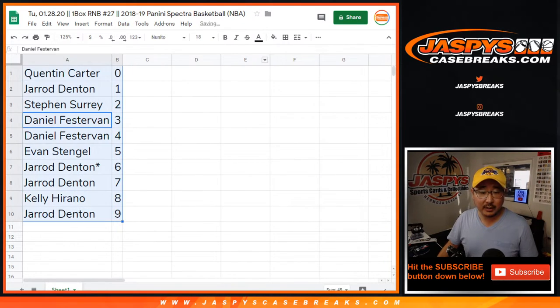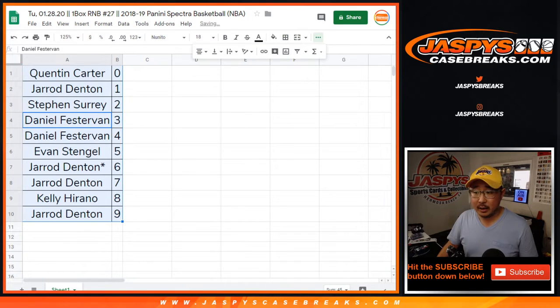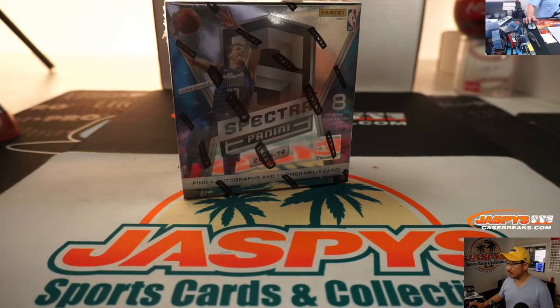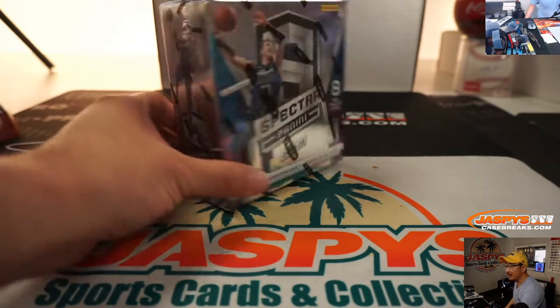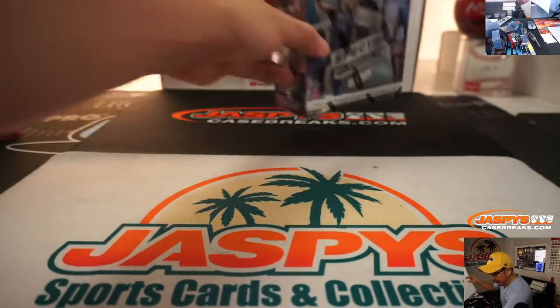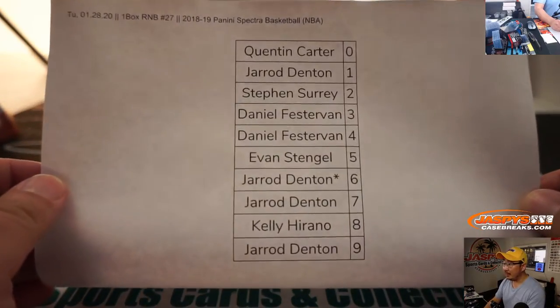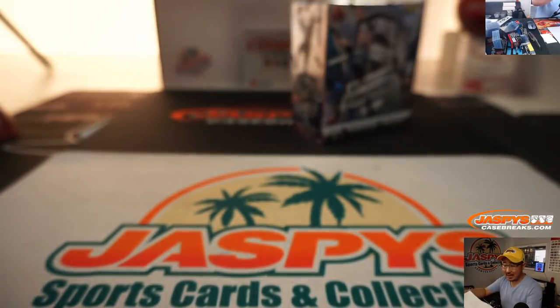Let's order these numerically. I'm going to pause the video really quick — allow for some trades, but really I'm just going to go grab the box from the inventory room. Welcome back, folks. No trades. Just grabbed a random box from the back using eeny, meeny, miny, moe with the boxes that were remaining. There's the official printout right there. Break 27 on the 28th.